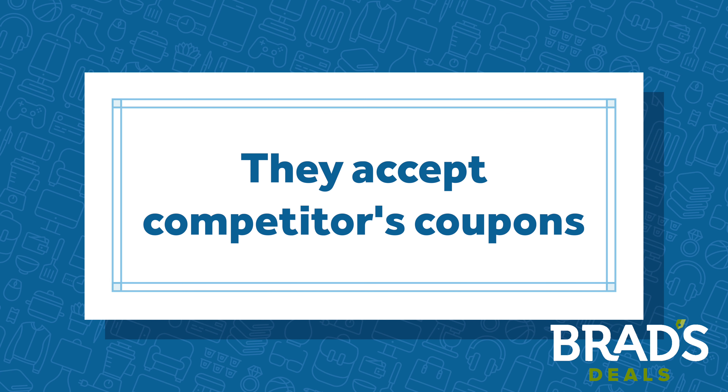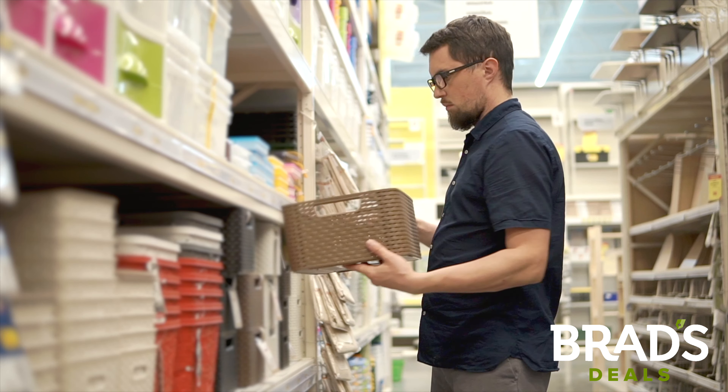Use a competitor's coupon to save. Bed Bath & Beyond accepts most competitors' coupons on identical items. You can also stack on many manufacturers' coupons to save even more.